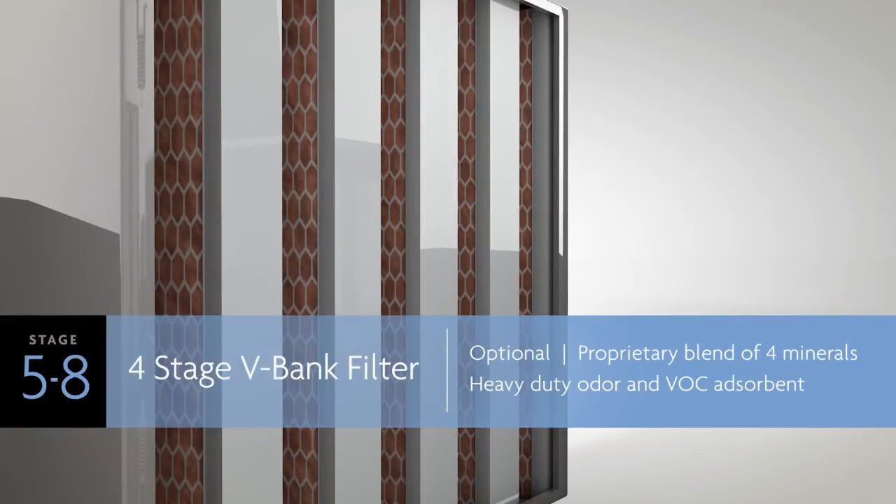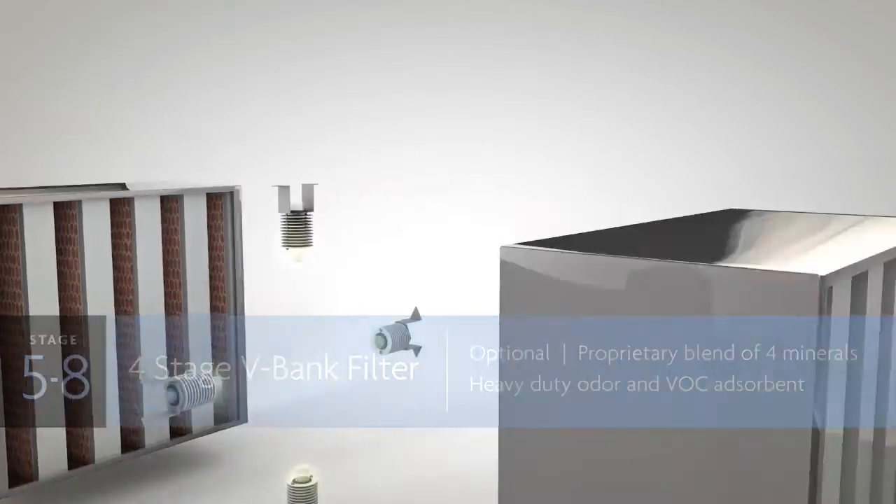Stages five through eight are also optional, but we recommend taking advantage of them for heavy-duty odors and VOC adsorption. A four-stage adsorbent V-Bank VOC filter uses a proprietary blend of four minerals to be extra vigilant against the presence of volatile organic compounds.